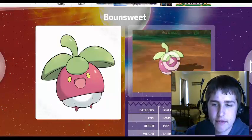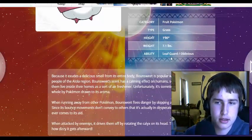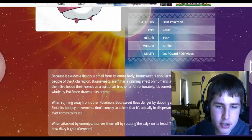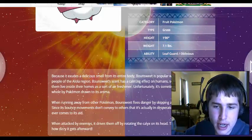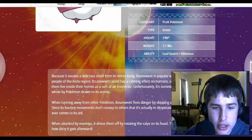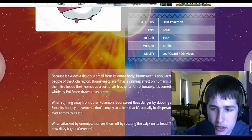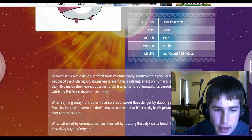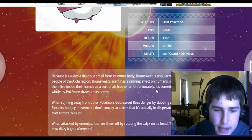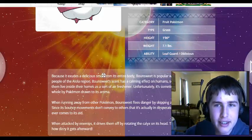It is a Fruit Pokemon. The type is Grass, and its ability is Leaf Guard and Oblivious. Because it exudes a delicious smell from its entire body, Bounsweet is a popular Pokemon within the people of the Alola region. Bounsweet's scent has a calming effect on humans, so many people let them live inside their homes as sort of an air freshener. Unfortunately, it's sometimes swallowed whole by Pokemon drawn to its aroma. That's crazy.